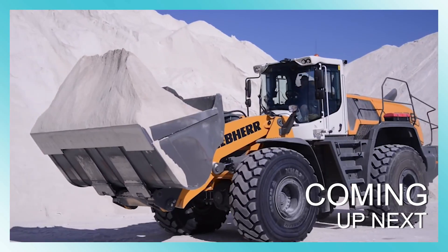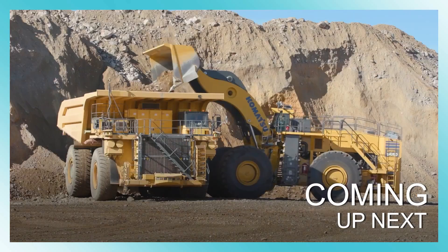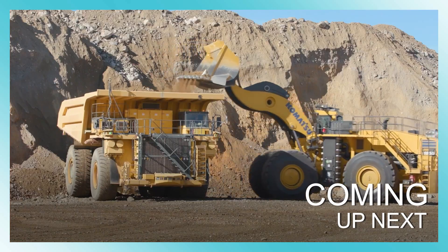Welcome back to our channel. Today I will take you to discover the most powerful wheel loaders in the world. Let's see which machines they are.